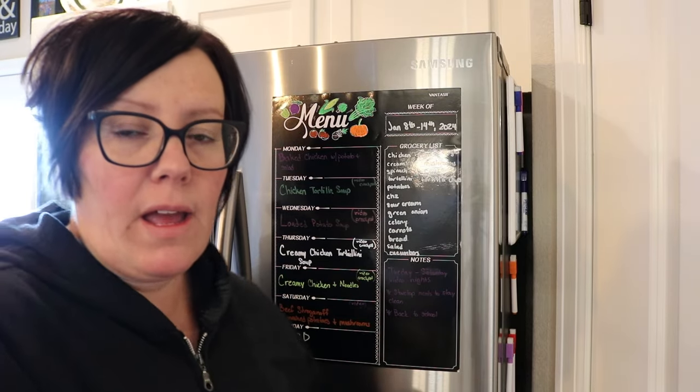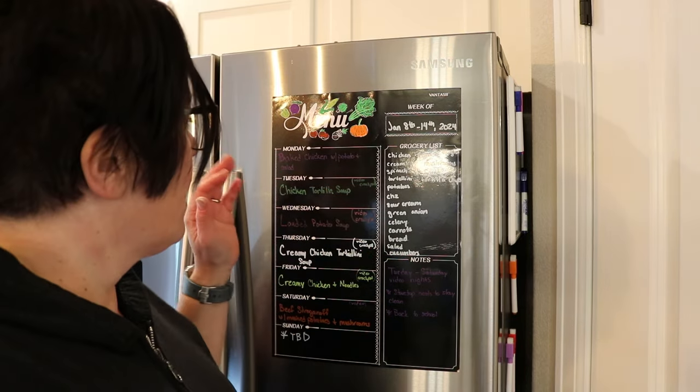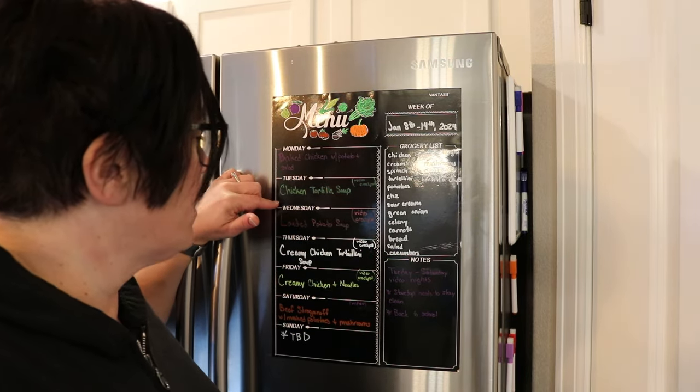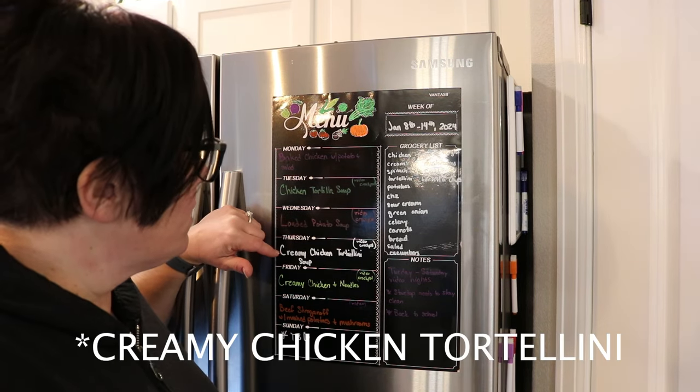I have my menu board here and we're going to go over what we're having — here's where I make my list. Tonight we're going to be doing chicken tortilla soup, then loaded baked potato soup, creamy chicken tortilla soup, and creamy chicken and noodles to round off our videos for this week. So let's get going.